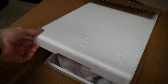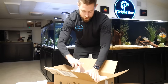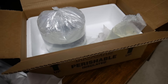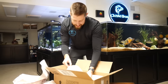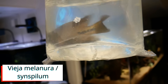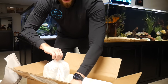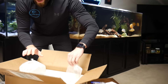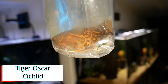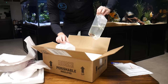As usual from Imperial Tropicals, very well boxed up. The fish bags are still warm, and the fish are moving and they look healthy. The first one is a big Vieja Synspilum, about five to six inches — looks more like six inches. This guy's going to be awesome. And then the main event is a Tiger Oscar, about three to four inches, with some really cool orange coloration.